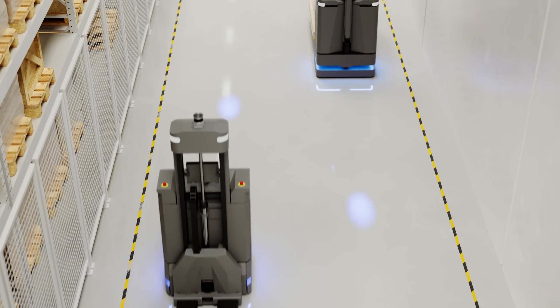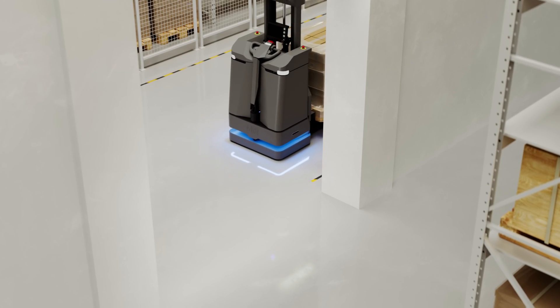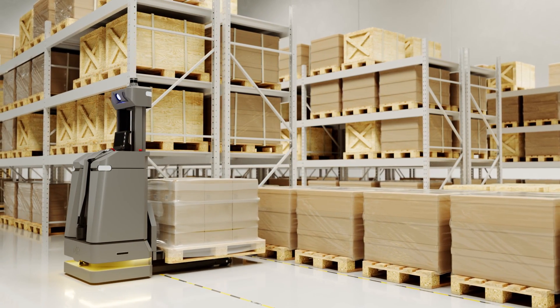The MiR 1200 pallet jack is agile, navigating tight spaces effortlessly with no extra infrastructure required at your facility. Its autonomous navigation optimizes logistics efficiency, ensuring on-time pallet delivery.